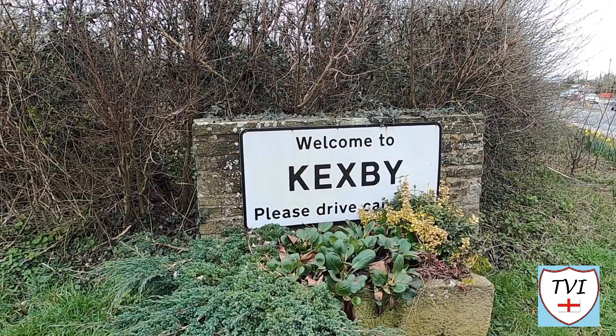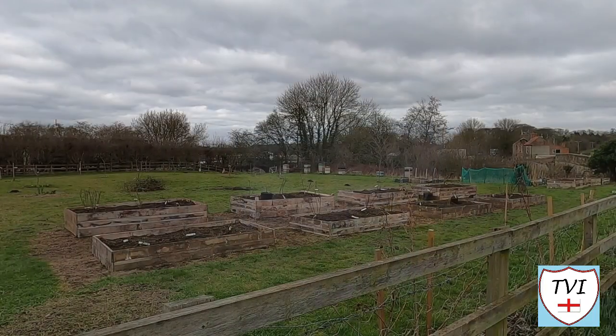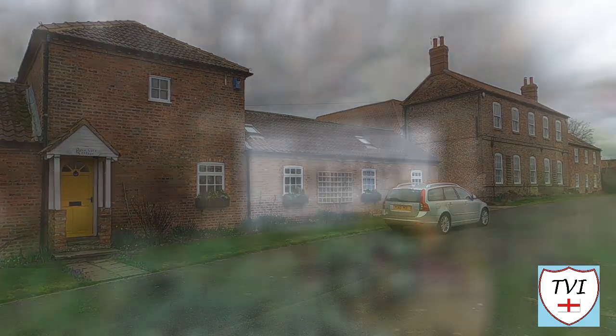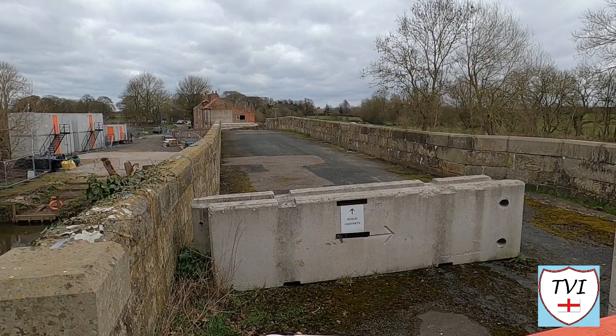Welcome to Kecksby, which stands on the eastern edge of the City of York on the A1079, a former turnpike road between York and Hull. Kecksby is located on the River Derwent and was an important crossing point. It has since the early 1400s had a bridge spanning the water here, although records show there was also a ferry which operated as well.